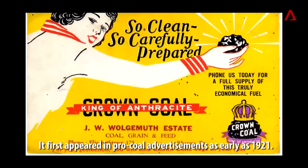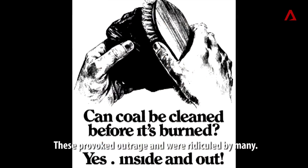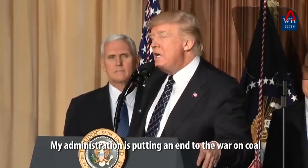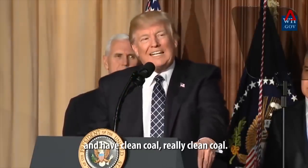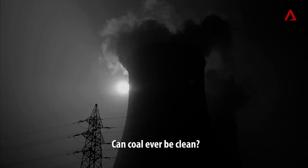But the phrase 'clean coal' has long had a bad rep. It first appeared in pro-coal advertisements as early as 1921, provoking outrage and ridicule from many. Even references from political figures — 'gonna have clean coal, really clean coal' — raise the question: how much of this remains a PR stunt? Can coal ever be clean?